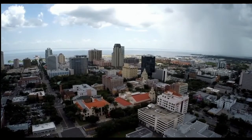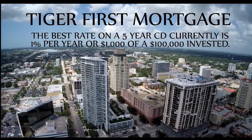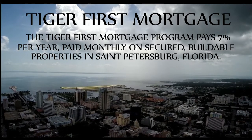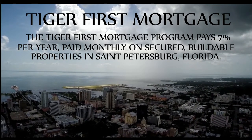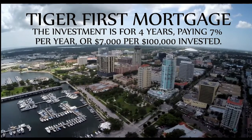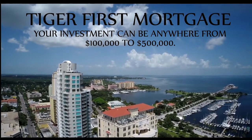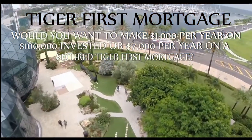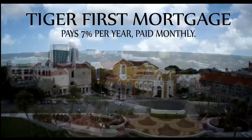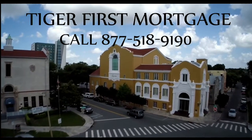Are you looking for a secured investment which pays you on a monthly basis? The Tiger First Mortgage Program pays 7% per year, paid monthly, on secured high-value buildable properties in St. Petersburg, Florida. The investment is for four years, paying $7,000 per $100,000 invested, compared to the best 5-year CD rate of just 1% per year. Your investment can be anywhere from $100,000 to $500,000. For more information, call 877-518-9190.